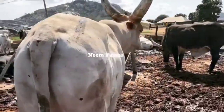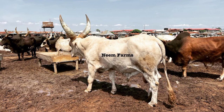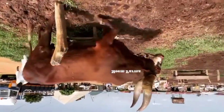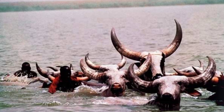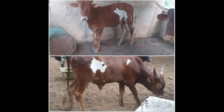In conclusion, the Kuri breed of cattle is a unique and valuable part of African culture and agricultural heritage. With its distinct appearance, gentle disposition, and adaptability to hot, arid environments, the Kuri breed is a valuable resource for food production and traditional practice. Through conservation efforts and increased awareness, we can help ensure that this important breed of cattle continues to thrive for generations to come. Thank you.